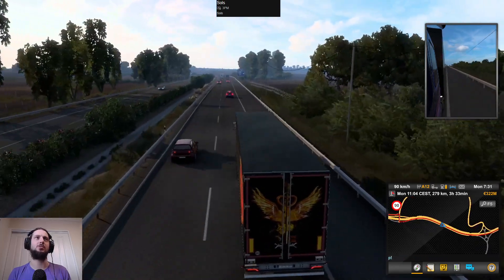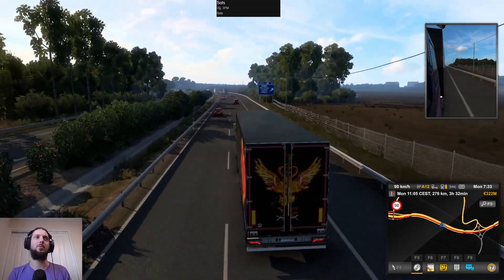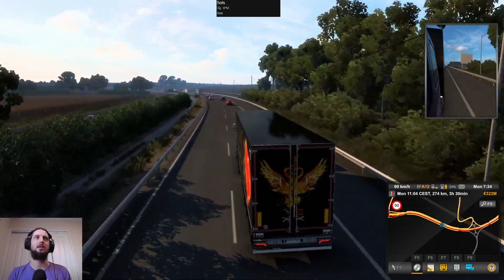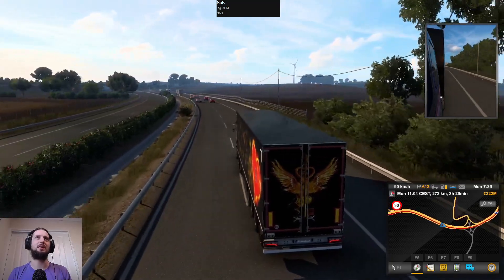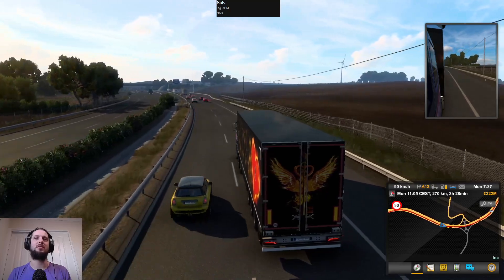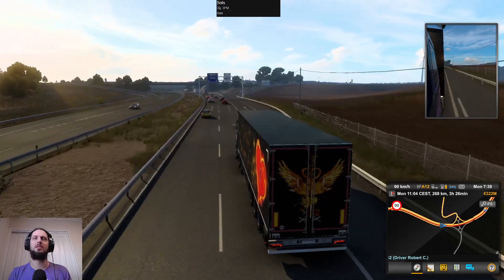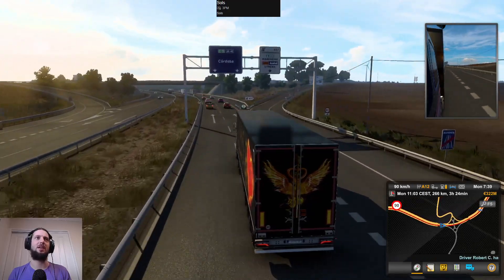Look at those engine noises. I did see a thing shared by SCS Software that apparently they're working on the sound - like the ambient sound in the game - and it's past time for them to do something about that. It's just the engine notes especially - particularly egregious. Just every car sounds like a rattly diesel.